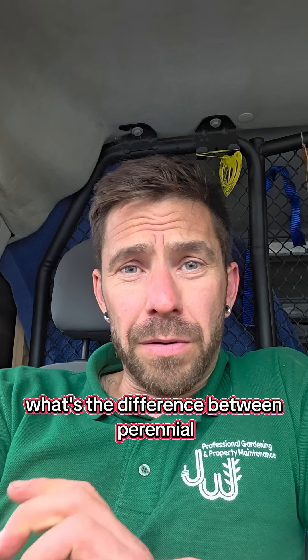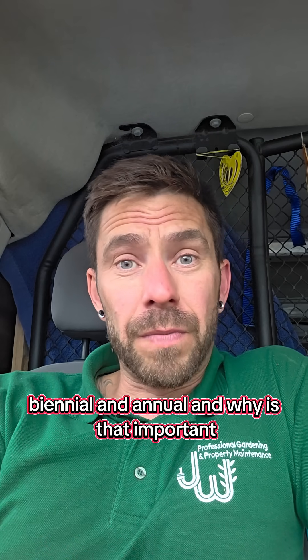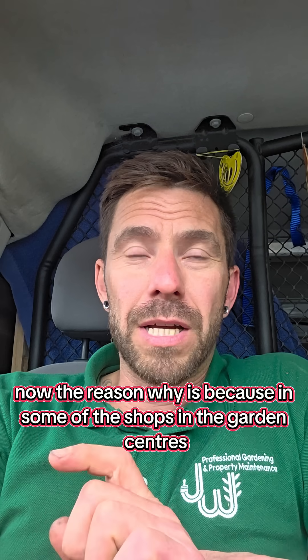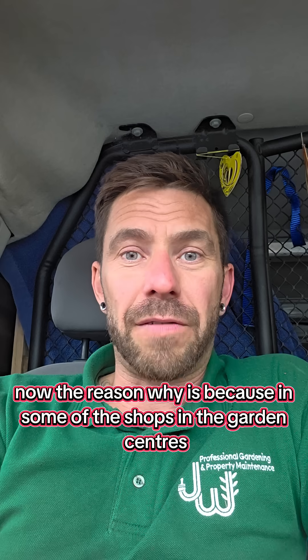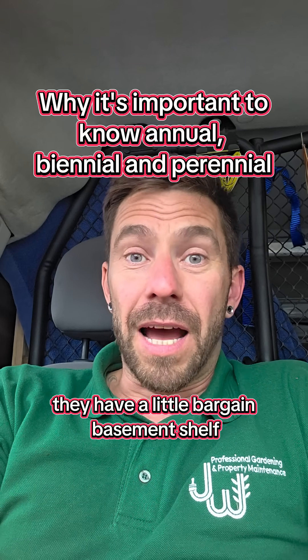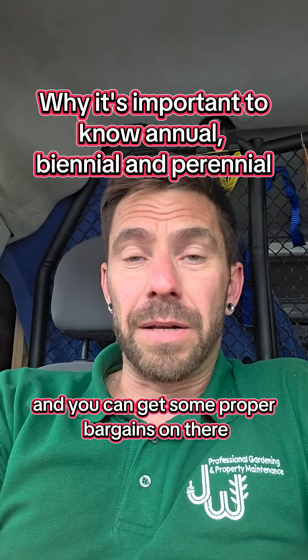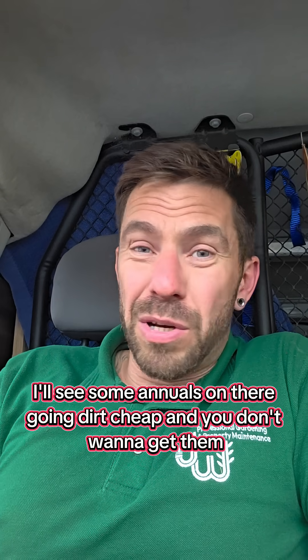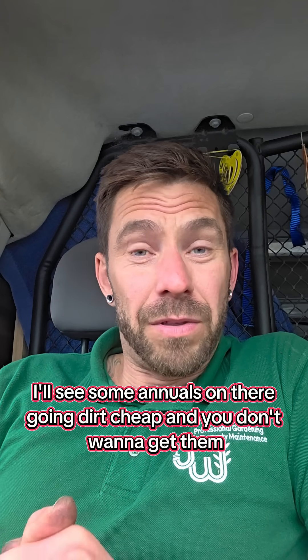What's the difference between perennial, biannual, and annual, and why is that important? The reason why is because in some of the shops and the garden centers they have a little bargain basement shelf, and you can get some proper bargains on there. Now at the end of the summer I'll see some annuals on there going dirt cheap, and you don't want to get them.